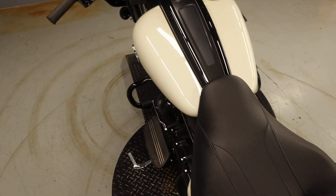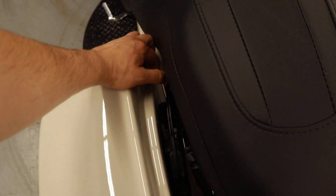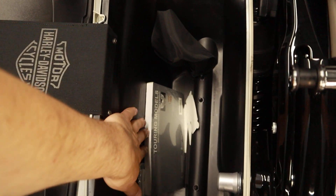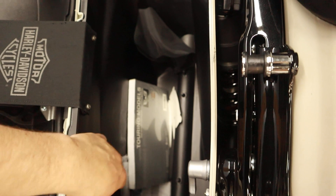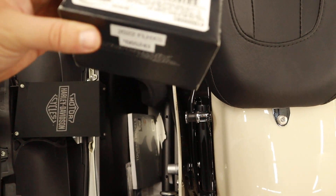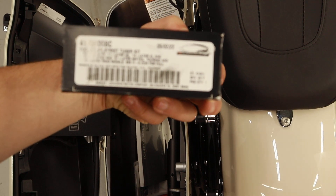Six-gallon fuel tank, two-up seat, hard saddlebags that are stretched. One-latch, one-finger unlatchable. Inside you have the rain cover, the owner's manual, and a Screaming Eagle tuner kit as well.